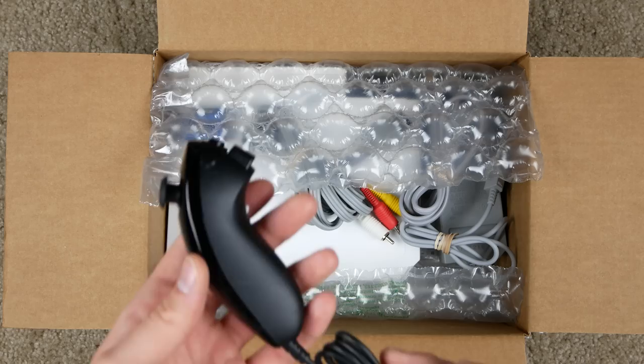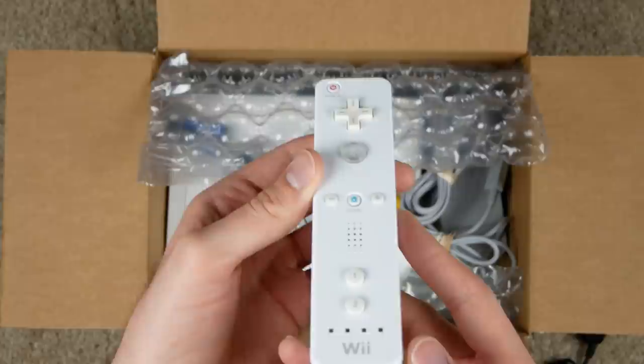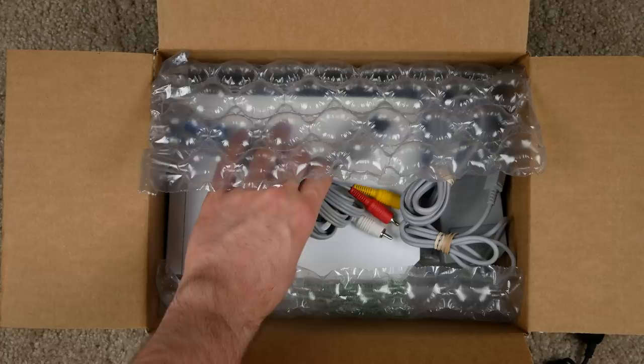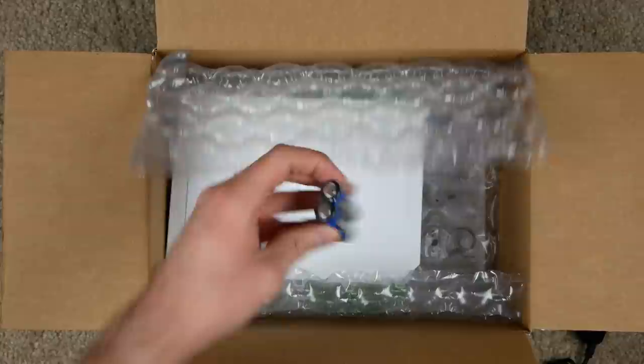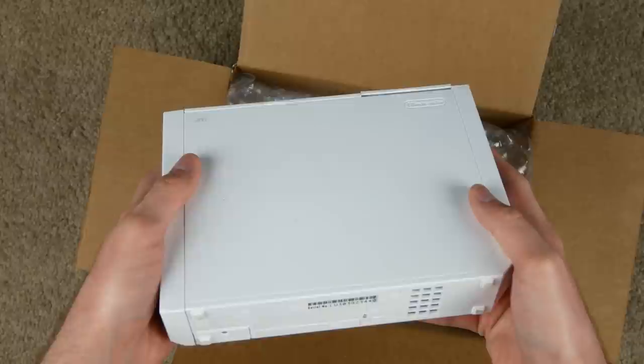They got a little bit of bubble wrap in here — that's nice. It looks like they're mixing and matching: there's a black nunchuck in here, I think it's an official nunchuck. Then we got a Wii controller — that's definitely an official Wii controller. No batteries unfortunately, but it looks like it's in okay condition, though the buttons do look a little bit yellow. We also got the AV cable, the power adapter, and the sensor bar all bundled up. They did include a couple of batteries — some crappy Kindle batteries, but at least they provide something.